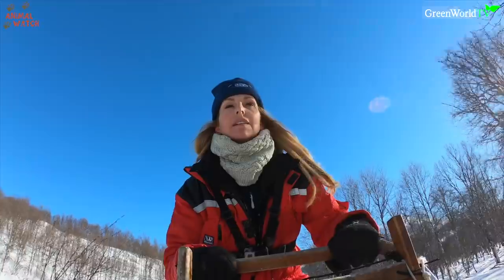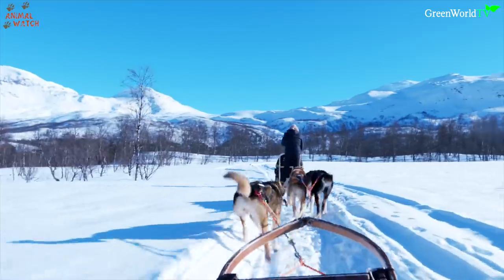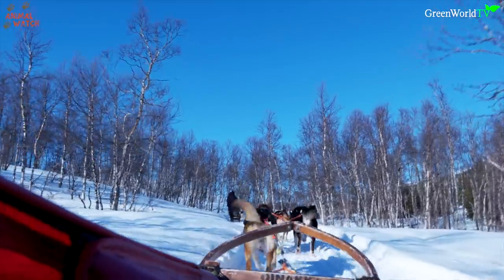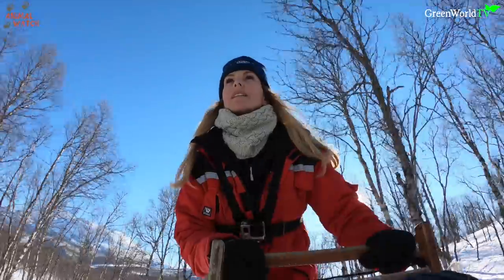But the scenery was magical as I gazed off into the distance at the snowy peaks. We were truly in the middle of nowhere — no plains, no towns, just peace and perfect wilderness.